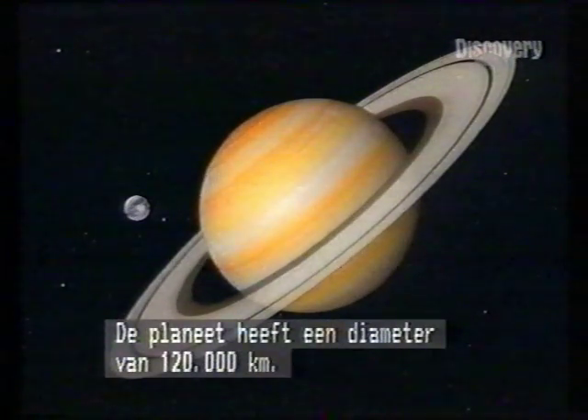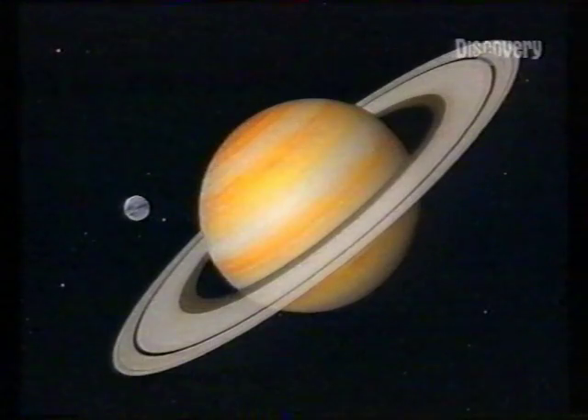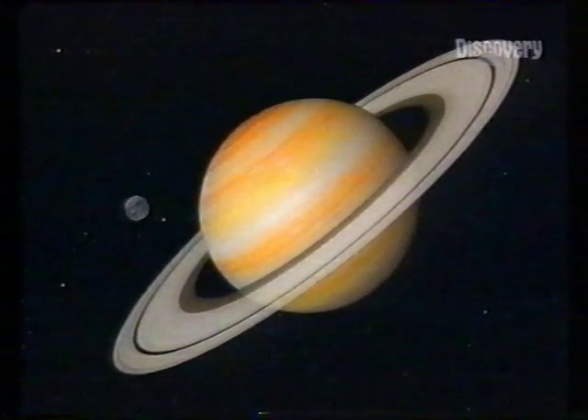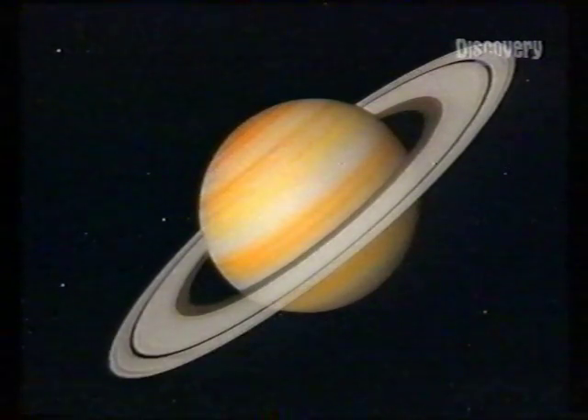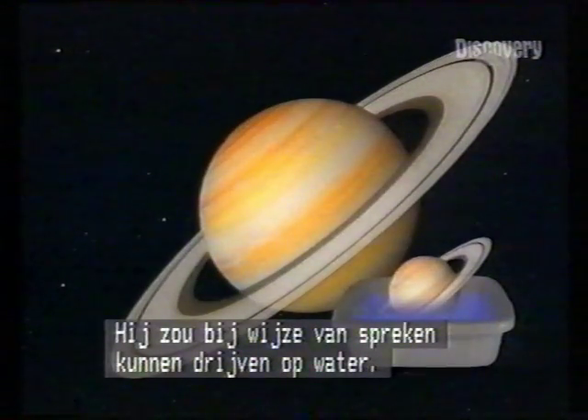Saturn's diameter is 120,000 kilometres. But like Jupiter, Saturn is an orb of gas. Were there a container big enough, the planet would float in water.